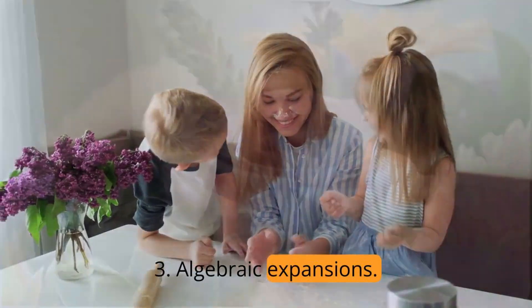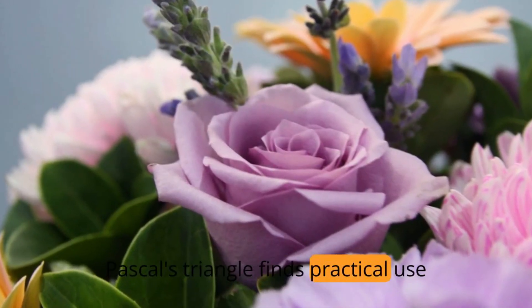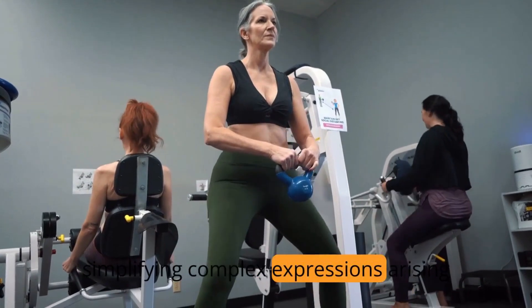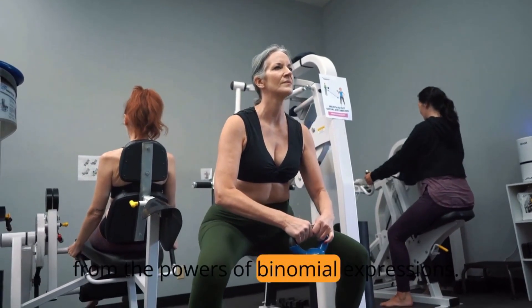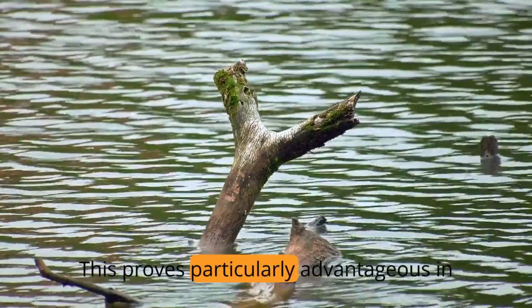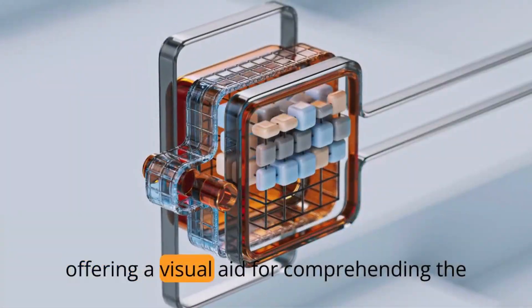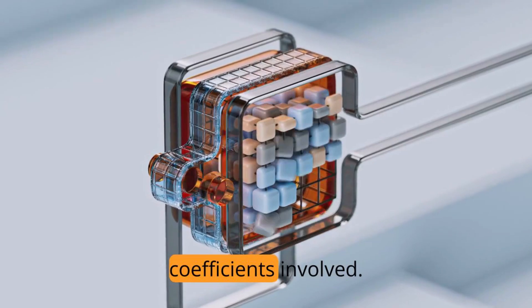In algebraic expansions, Pascal's Triangle finds practical use by simplifying complex expressions arising from the powers of binomial expressions. This proves particularly advantageous in polynomial expansions, offering a visual aid for comprehending the coefficients involved.